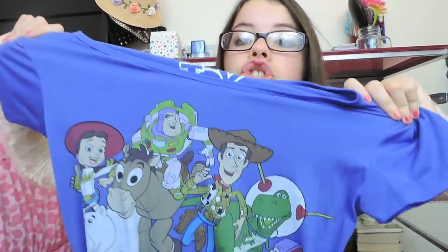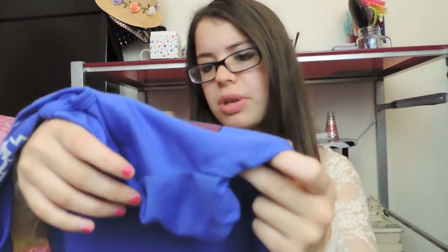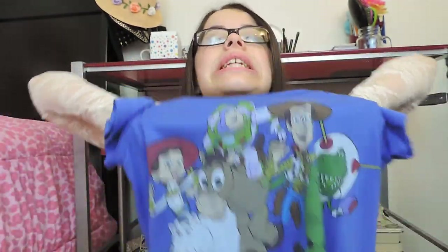Next thing from Target is a graphic tee I've been obsessed with for springtime. It's Toy Story and they're like mini style characters. The color is a really different purplish-blue that you don't see a lot, and when they mixed that color with Toy Story it's just awesome and perfect. Just pair it with something simple for spring.